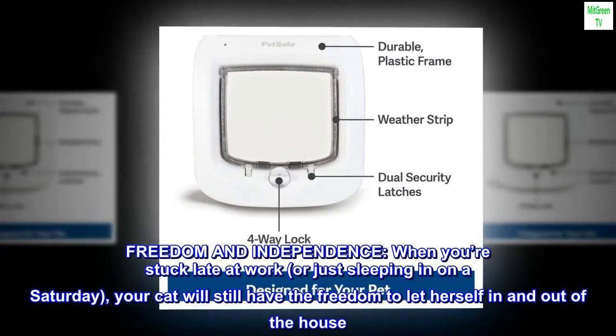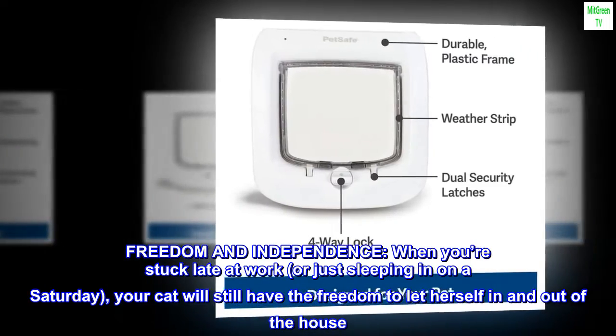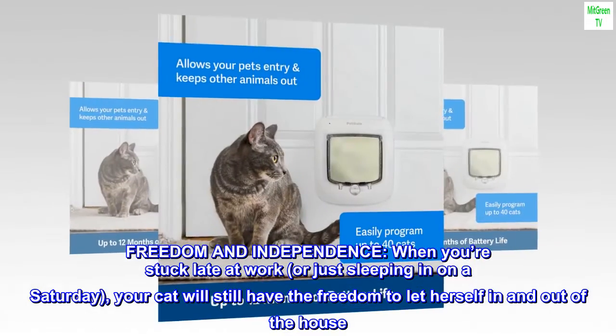Freedom and independence: when you're stuck late at work, or just sleeping in on a Saturday, your cat will still have the freedom to let herself in and out of the house.